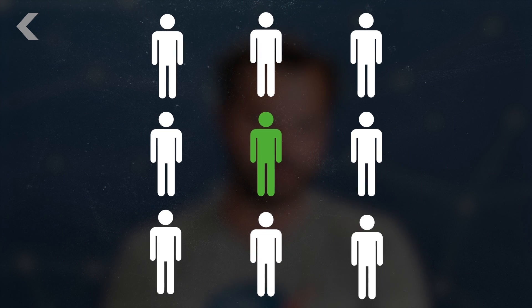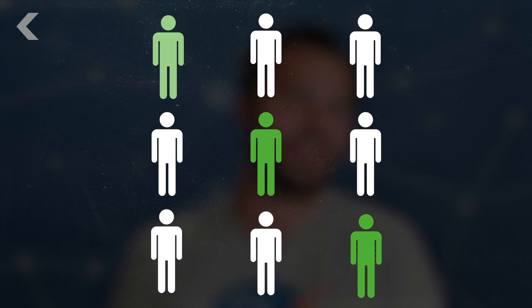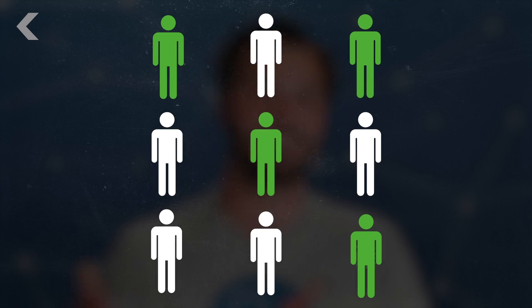Health experts go out into the field and map the transmission of a virus. They follow a molecular game of telephone, called contact tracing, which involves searching for everyone who came into contact with a sick patient.